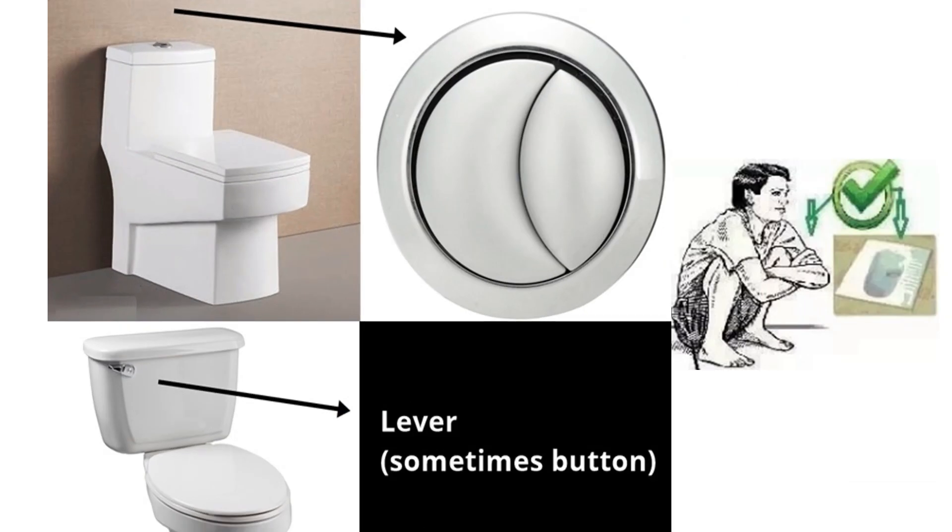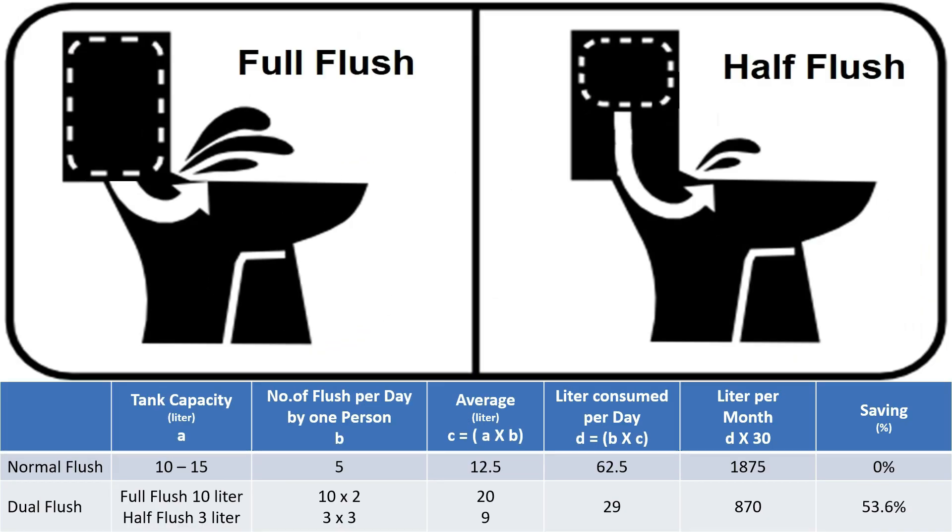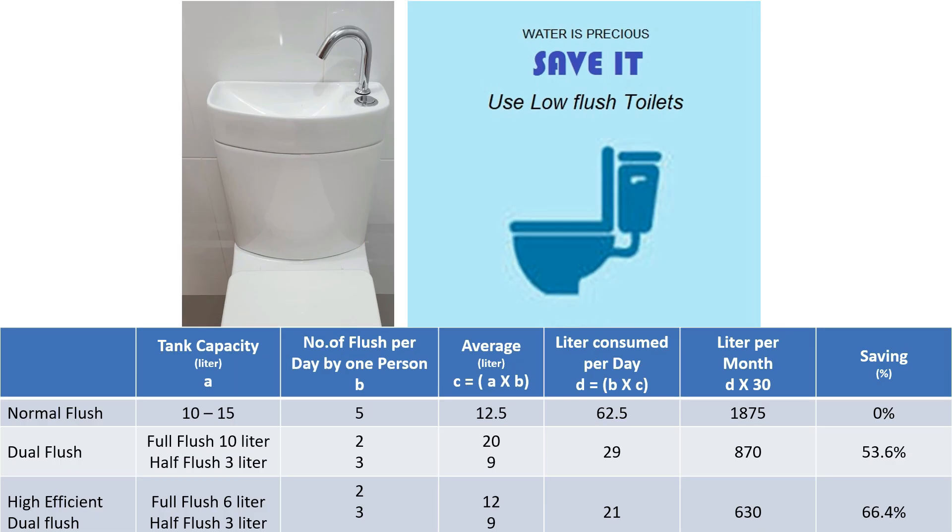To overcome this, I suggest using either dual flush western toilets or squatting pan toilets. Western toilets with dual flush tanks have two buttons or knobs — one for half flush and one for full flush. Half flush uses around 3 liters and full flush consumes around 10 liters, resulting in about 29 liters per day and 870 liters per month — which is 53% less than ordinary flush tanks. High-efficiency flush tanks use 3 liters for half flush and 6 liters for full flush, consuming 66.4% less than ordinary tanks.